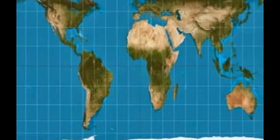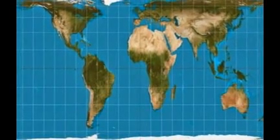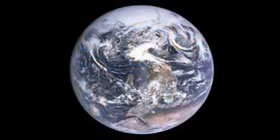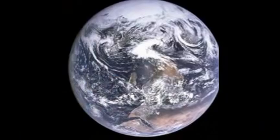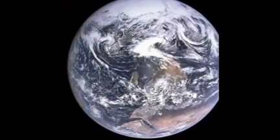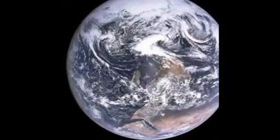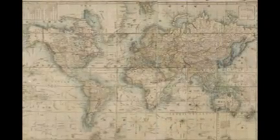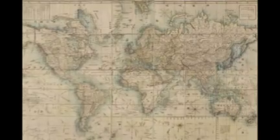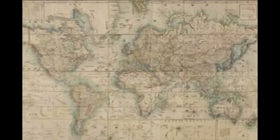However, a few problems with the model have been raised over the centuries. It distorts the size of countries and continents. The distortion increases as you move further away from the equator on the map, making land masses nearer the poles appear larger. For example, Greenland appears the same size as Africa, while Europe looks as though it is only slightly smaller than South America.